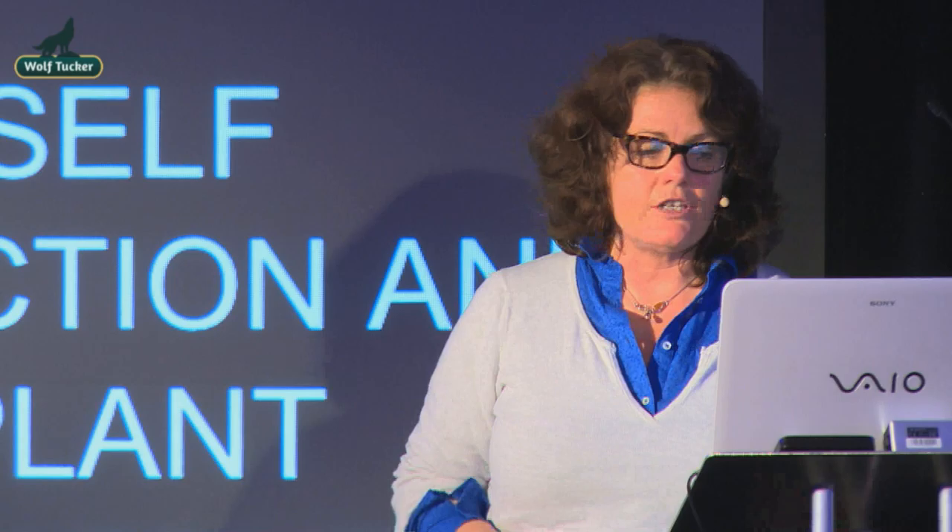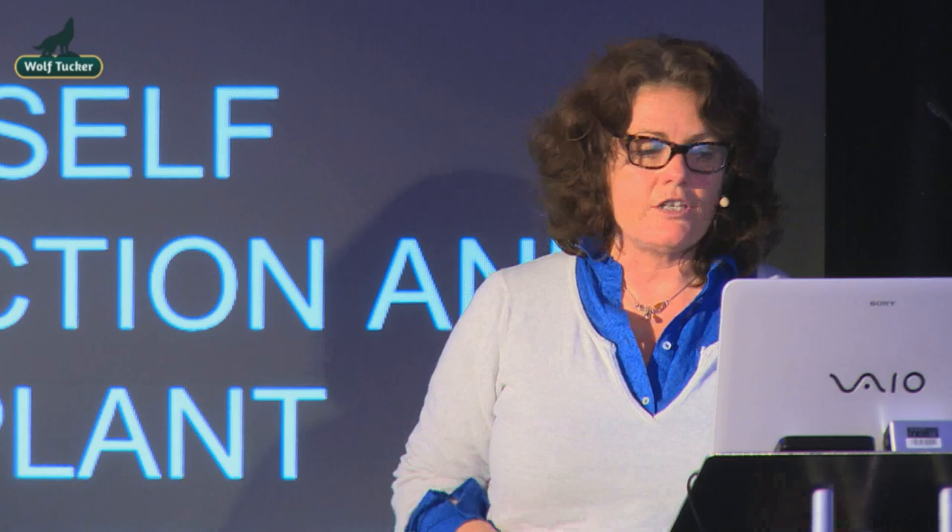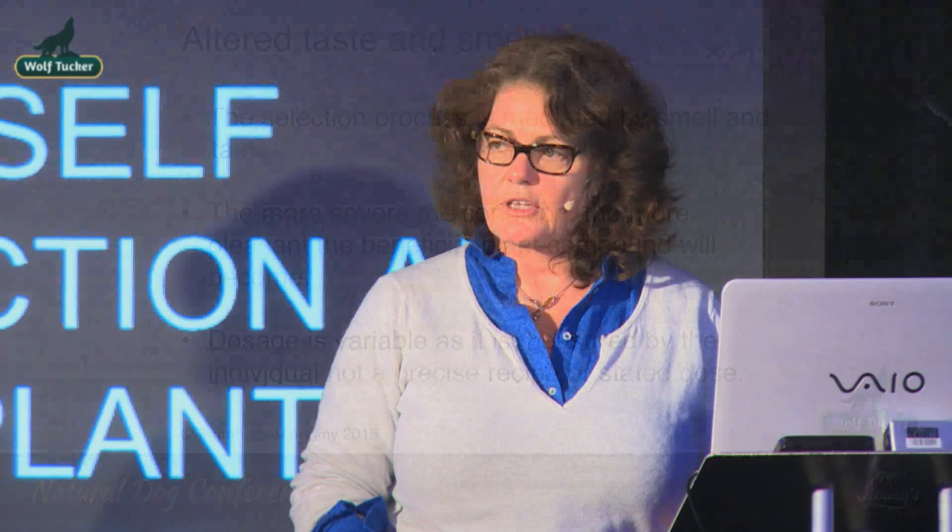We can collect information — professional people in the field can see how animals are behaving in the wild and how they rid themselves of toxins. A healthy animal would probably be poisoned by the onion, but this dog needed it to get rid of something even more detrimental. Both domestic and wild animals have equal capacity to self-medicate. It's not something that wild animals are privileged with — it's innate. Animals from birth are able to self-medicate immediately, and this is needed for their survival. It's all mediated by taste and smell. The more severe the condition, the more pleasant and beneficial the compound will become. Dosage is variable — the animal doses themselves absolutely perfectly for the amount of time needed to resolve the condition.